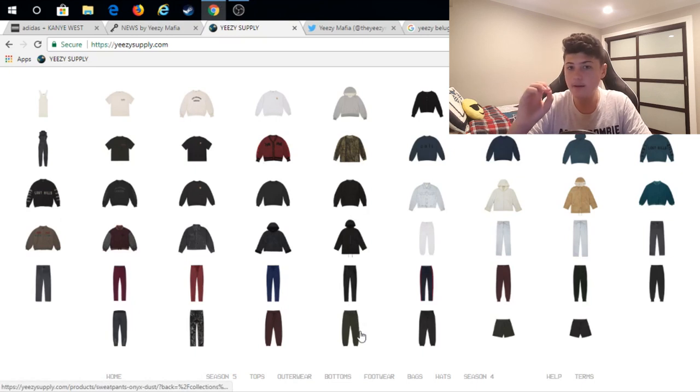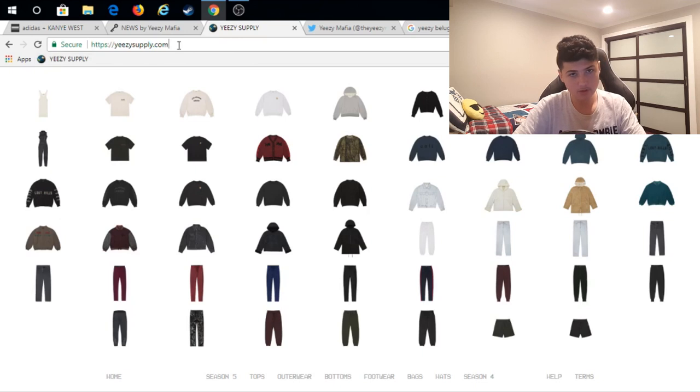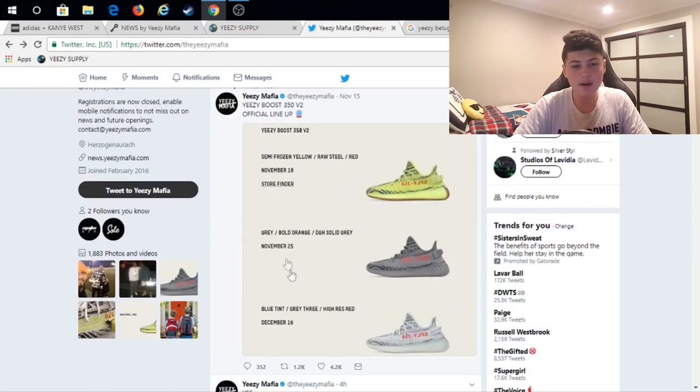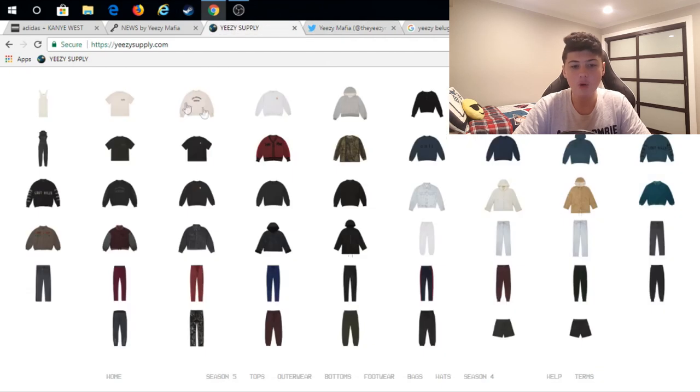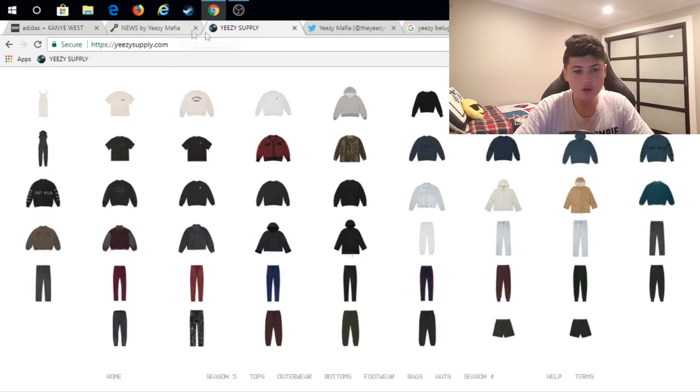Once the password page disappears, the shoe is going to pop up in the middle. You choose your size and get in line to check out — the quicker you are, the better. I have the site bookmarked because what people do is keep refreshing the password page, which delays them. Instead, when Yeezy Mafia posts that the password page is up, I quickly go to my bookmark and keep clicking it until the shoe pops up. Since Yeezy Mafia's posts are slightly delayed, this gives you the biggest advantage.